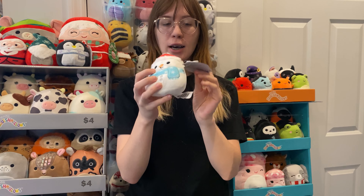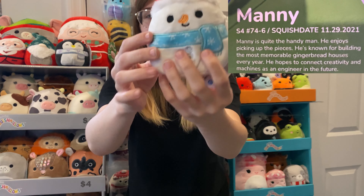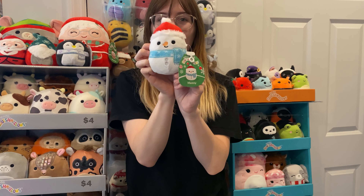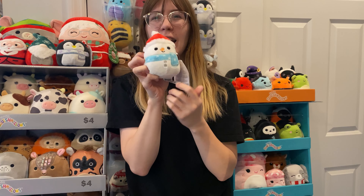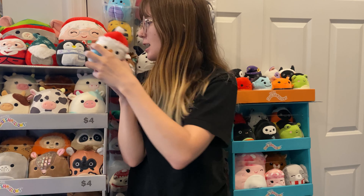Coming on to our last two squish, we have Manny the Snowman. So adorable — I love his little hat. It's so cute, and the scarf is adorable as well. Manny is one of my favorite finds for sure. I think he's adorable, especially in this size.